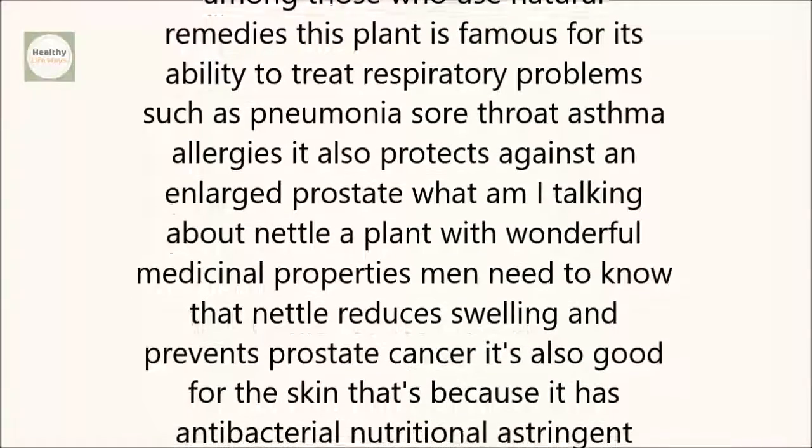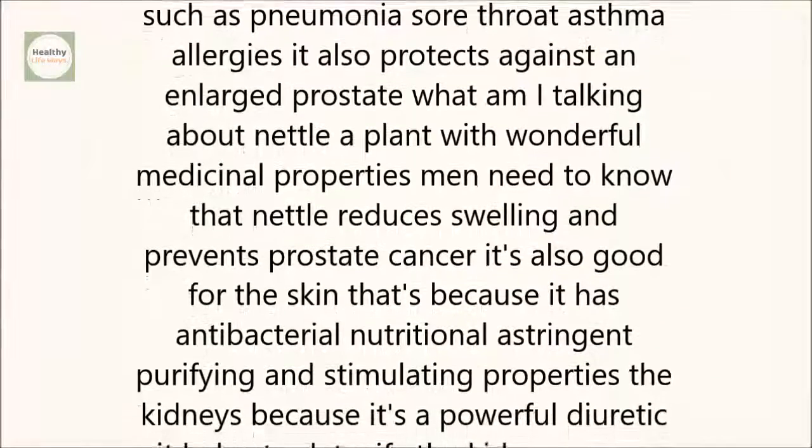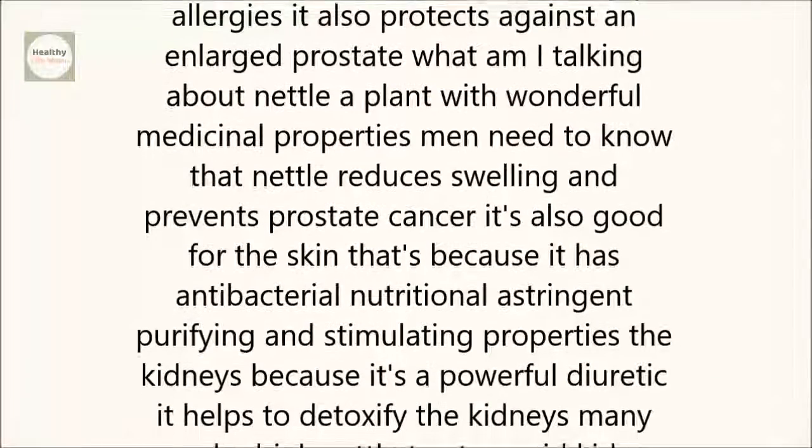Nettle is also good for the skin, because it has antibacterial, nutritional, astringent, purifying, and stimulating properties.